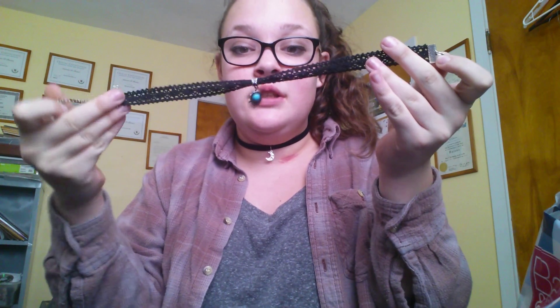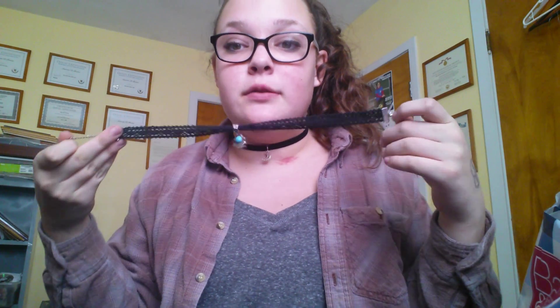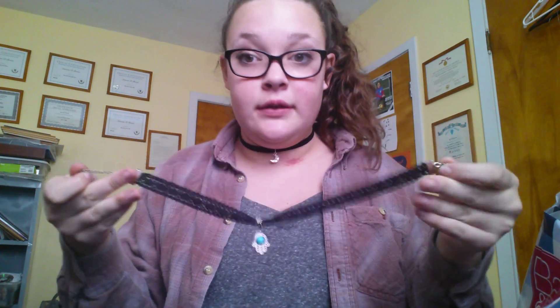Hi everybody, it's Lila here and today I just wanted to do a sort of small haul because I just went to the mall.